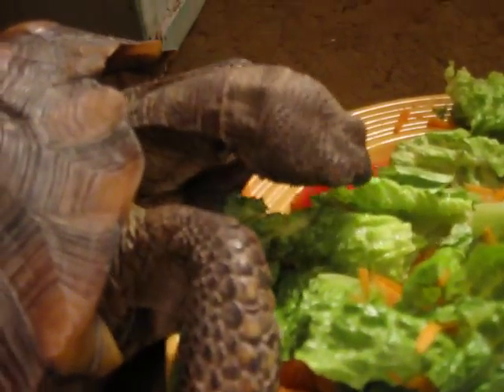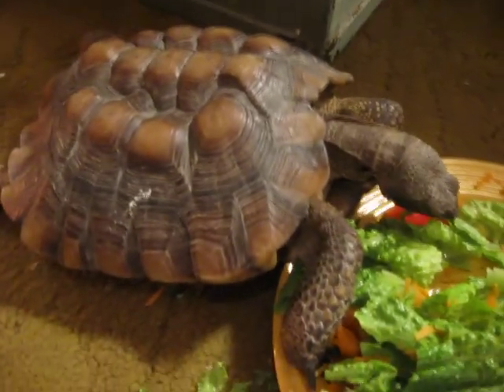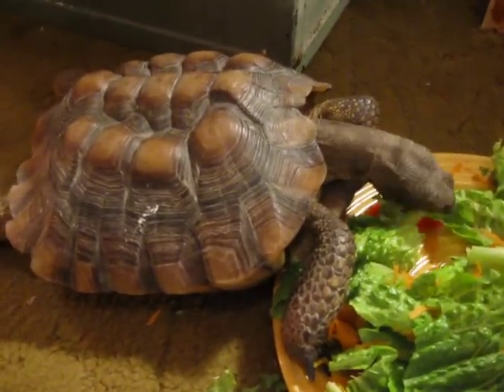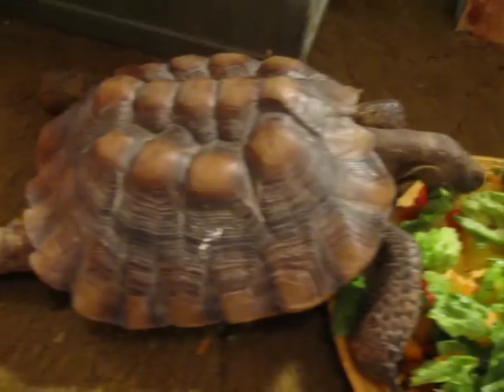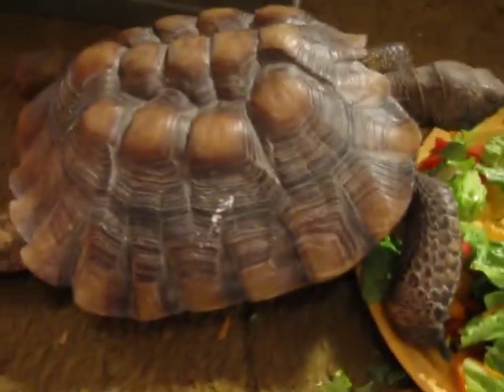This little girl is the newest addition to the Reptile Guy family. She is a gopher tortoise. I'm not 100% sure what kind of gopher tortoise she is, because she is, as you can see, a little bit deformed. There are four different kinds of gopher tortoises. I'm pretty sure she's a Texas gopher tortoise.